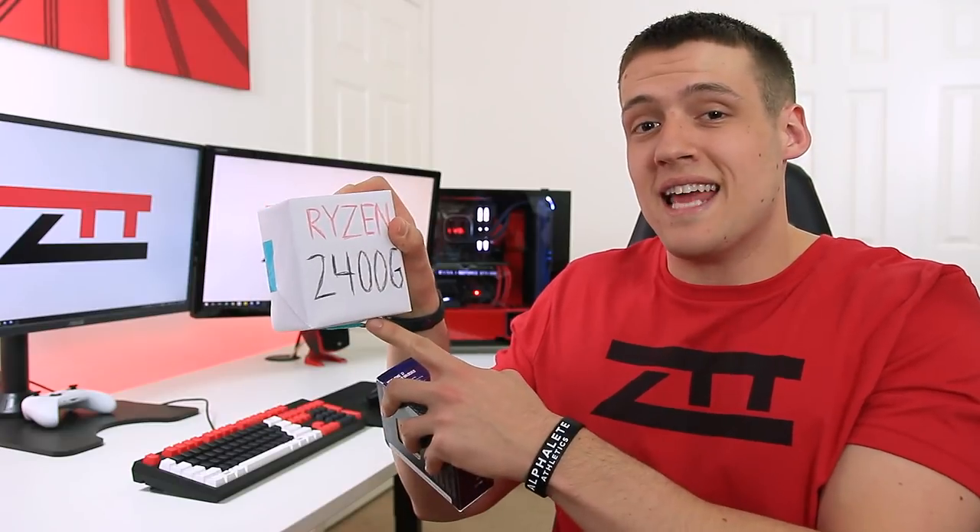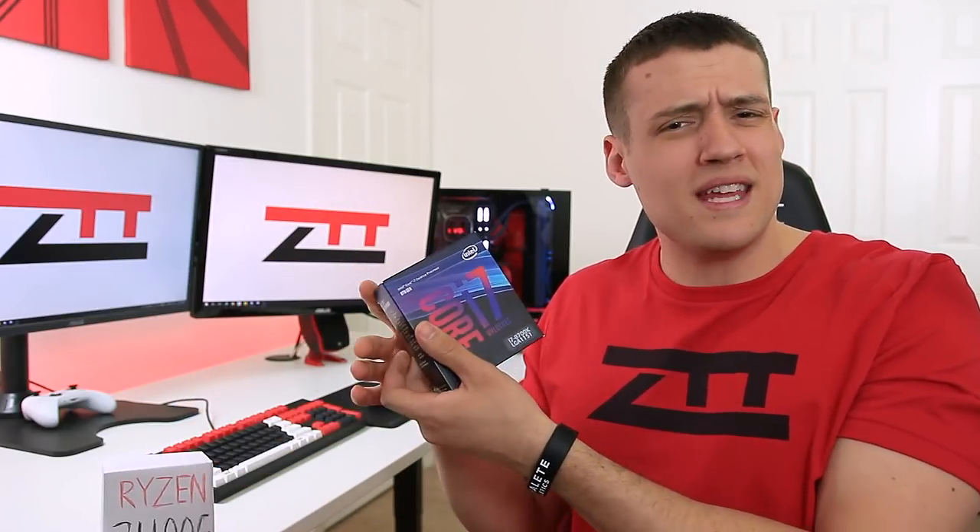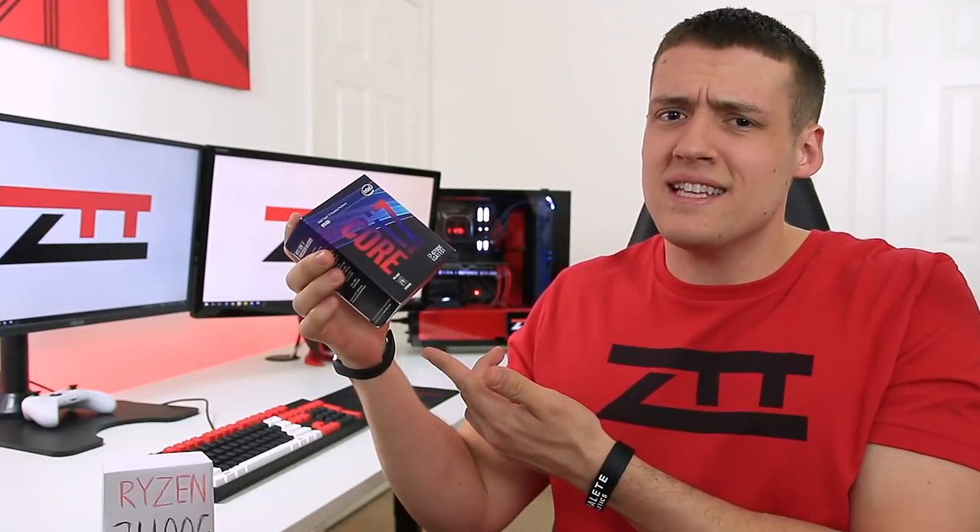So you want to build a new gaming PC, but you want to wait to buy a graphics card until these prices go down? The brand new Ryzen APUs have some pretty decent built-in graphics, but what if you want to go with Intel? Can you game with an Intel processor without a graphics card? Let's get into it.